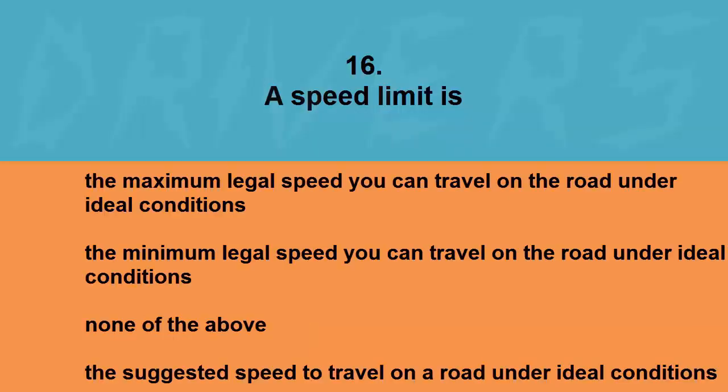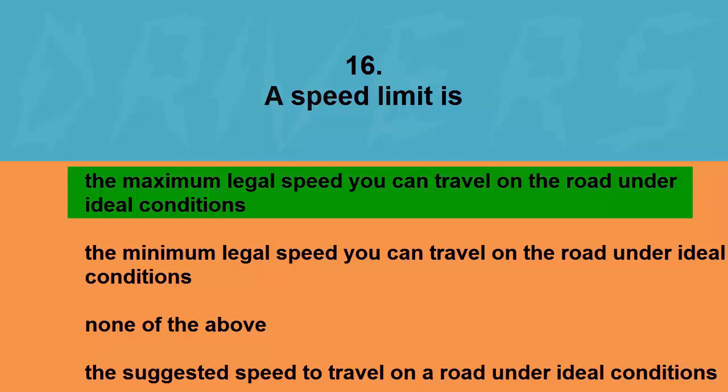A speed limit is: the maximum legal speed you can travel on the road under ideal conditions, none of the above, or the suggested speed to travel on a road under ideal conditions. The correct answer is the maximum legal speed you can travel on the road under ideal conditions.